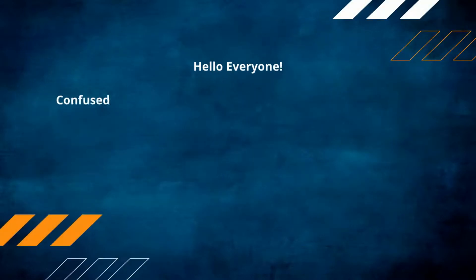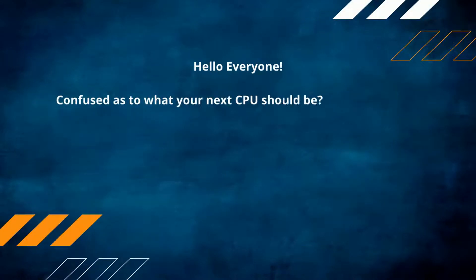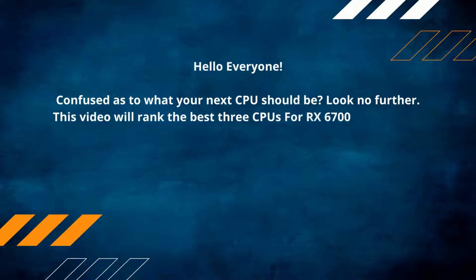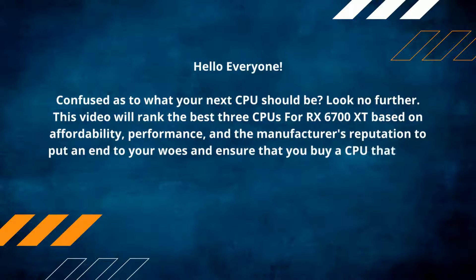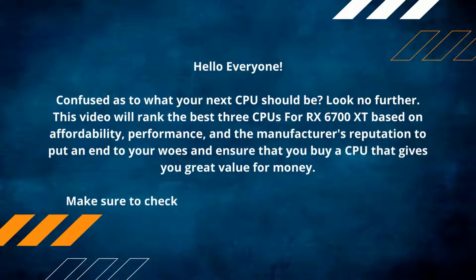Hello everyone. Confused as to what your next CPU should be? Look no further. This video will rank the best three CPUs for RX 6700 XT based on affordability, performance, and the manufacturer's reputation to put an end to your woes and ensure that you buy a CPU that gives you great value for money. Make sure to check out the product links in the description.